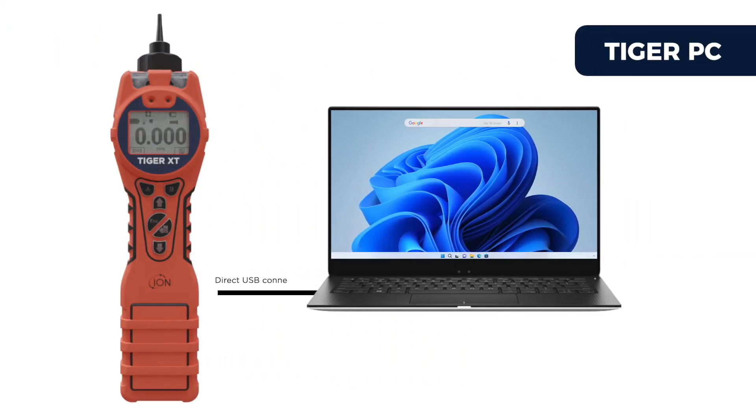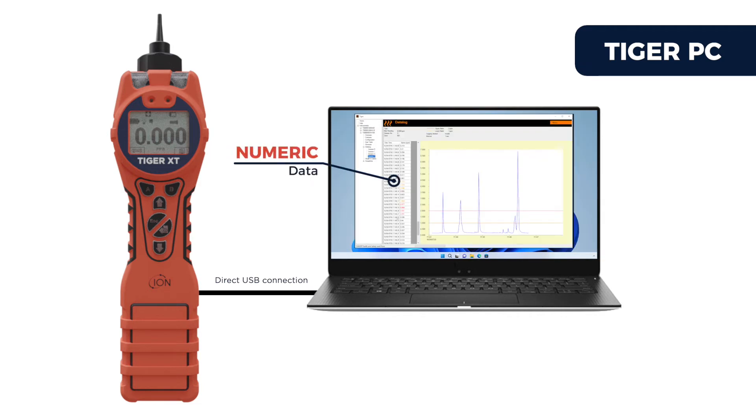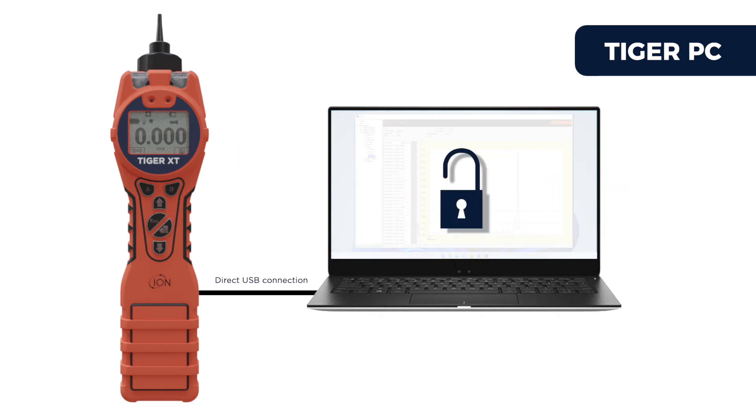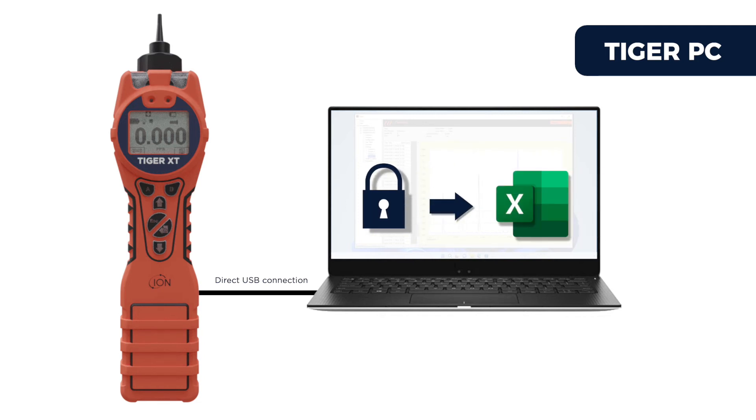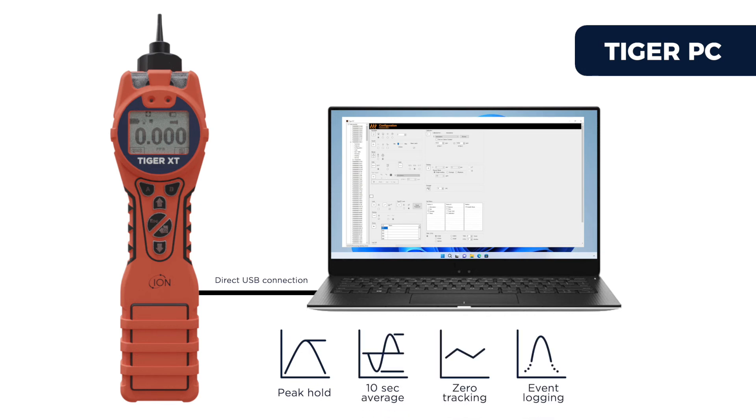The Tiger XT connects directly to the Tiger PC software package via a USB cable. Once downloaded, the Tiger PC software can display your data in numeric and graphical forms and clearly indicates when alarm levels were exceeded. Data within Tiger PC is encrypted and secure, but can be exported to other software packages like Microsoft Excel. There are many useful features selectable via Tiger PC, like peak hold, 10 second average, zero tracking, event logging, and sleep mode.